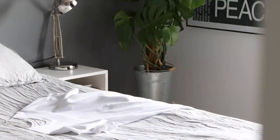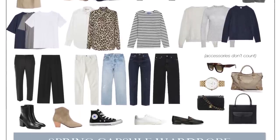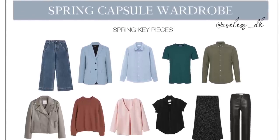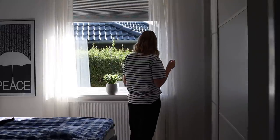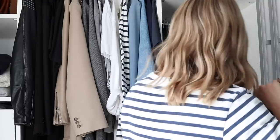Usually my capsule wardrobes consist of around 25 year-round basics, and then I tend to add around 10 different pieces that are determined by the seasons, just to make my basics feel fresh and appropriate for the weather and my mood. The seasonal pieces are mostly older pieces that I've had in storage, but sometimes I will also add a new piece here and there.